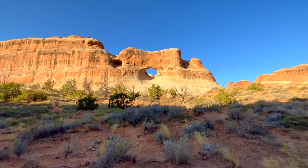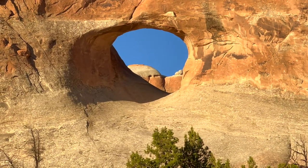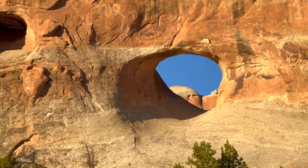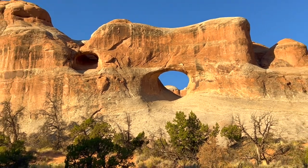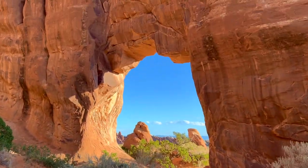And we have Tunnel Arch — wow! And we have Pine Tree Arch — beautiful.